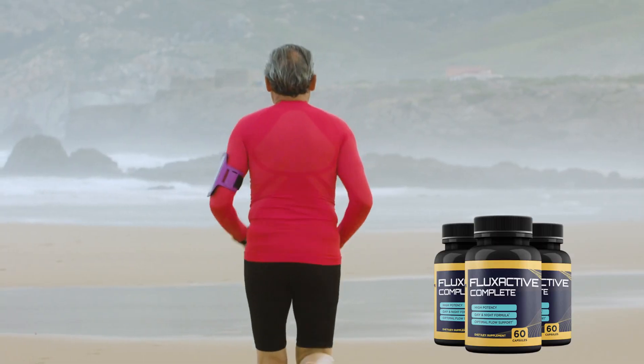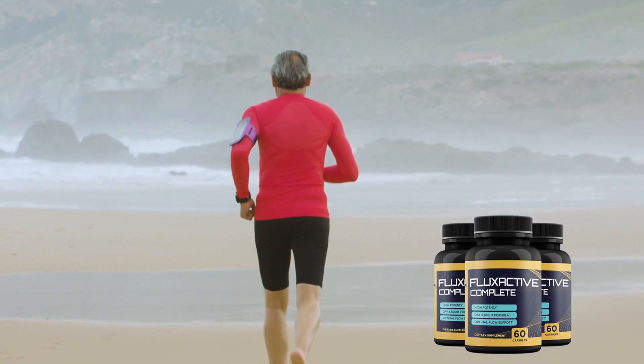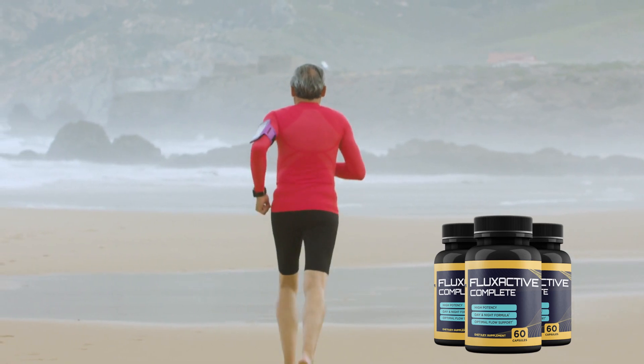Along with this, blood flow to organs and glands is also restricted, which prevents the benefits of nutrients from being harnessed, and can cause illness and other ailments in individuals. Flux Active Complete is a supplement that addresses these age-related problems and delivers essential nutrients to the affected organs, providing long-lasting relief.